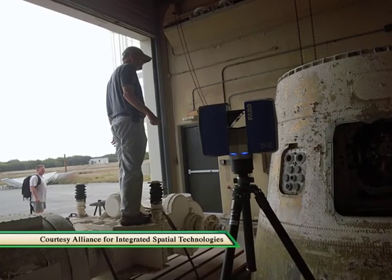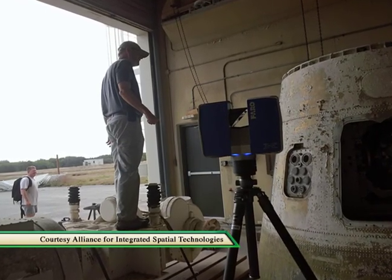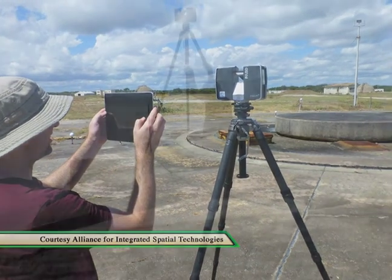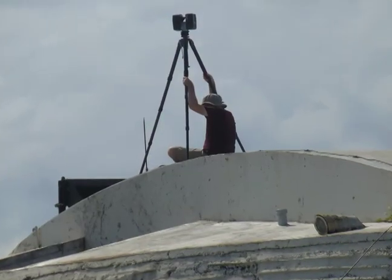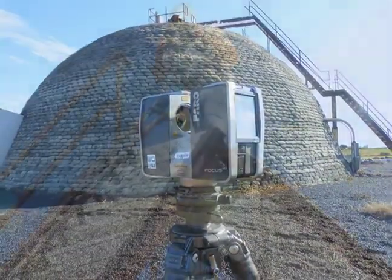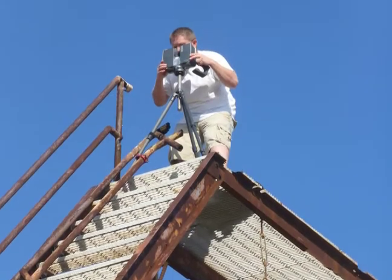We use a series of different technologies, all of them digital, high resolution, high accuracy. We use photogrammetry. We use different types of high resolution photography. We use different laser scanners for different applications.